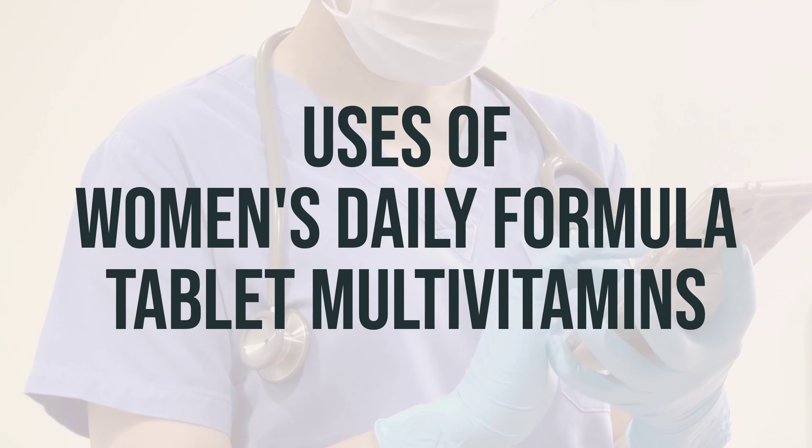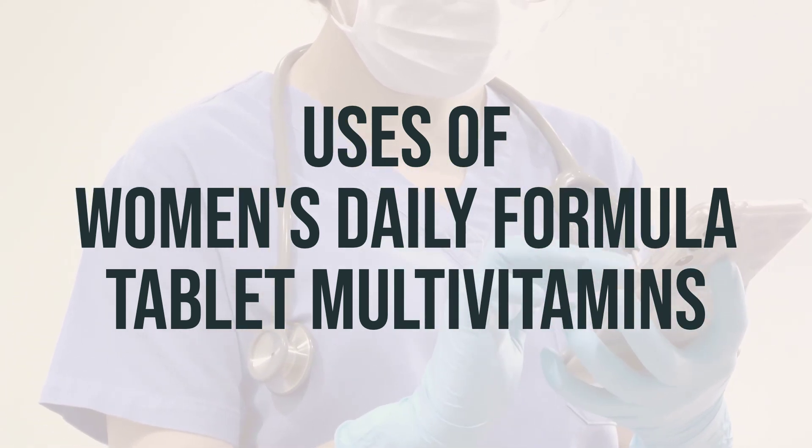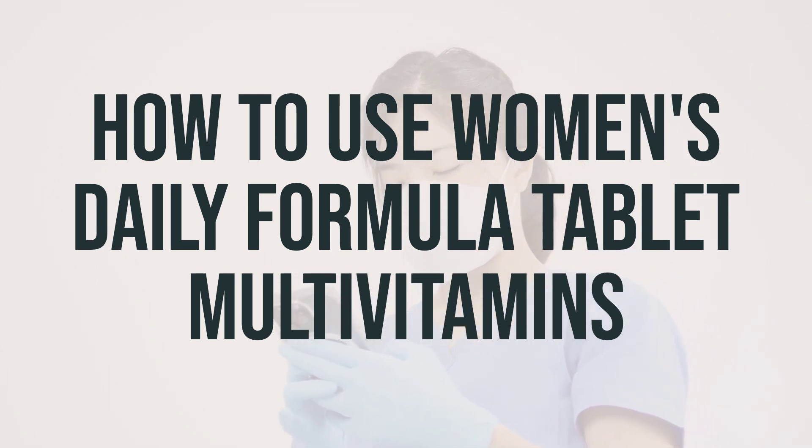It is recommended to take one tablet daily with a meal for best absorption. The best time to take this multivitamin is in the morning with breakfast. When taking Women's Daily Formula Tablet Multivitamins, it is important to follow the recommended dosage and take it as directed by your doctor.